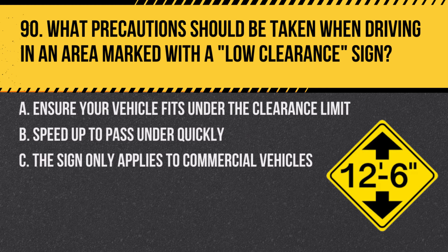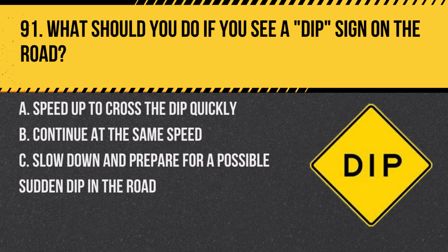Question 90. What precautions should be taken when driving in an area marked with a low clearance sign? A. Ensure your vehicle fits under the clearance limit. B. Speed up to pass under quickly. C. The sign only applies to commercial vehicles. Answer: A. Ensure your vehicle fits under the clearance limit. A low clearance sign warns of height restrictions ahead.